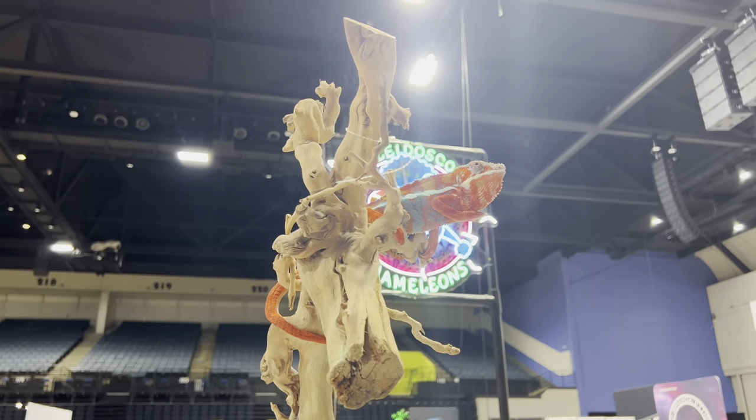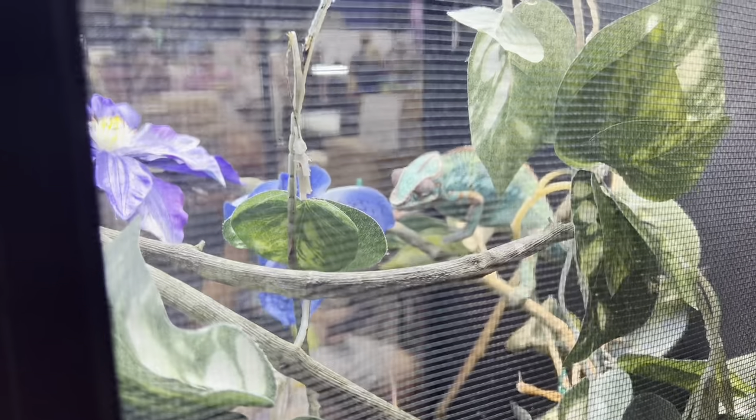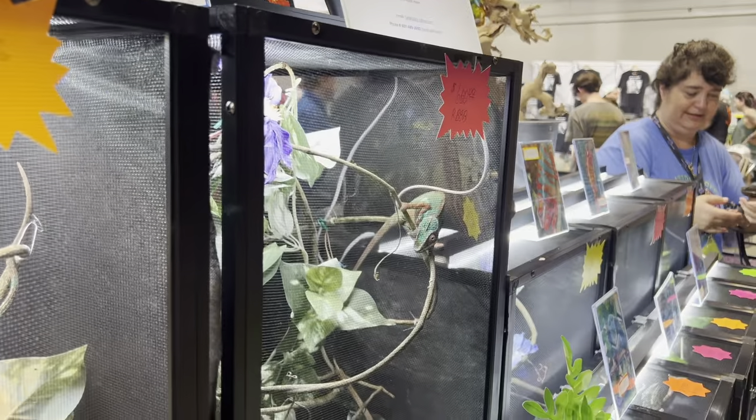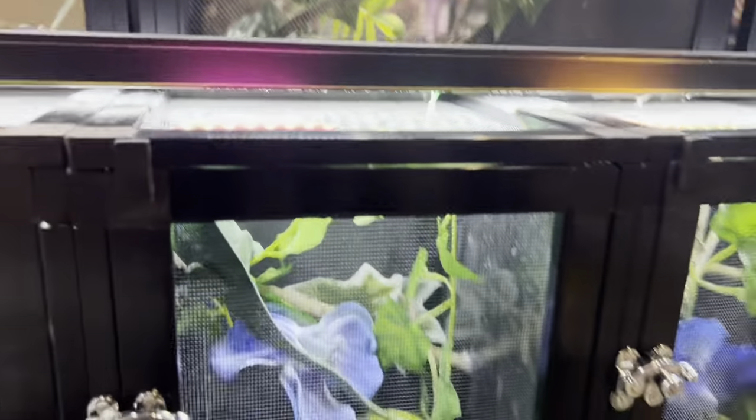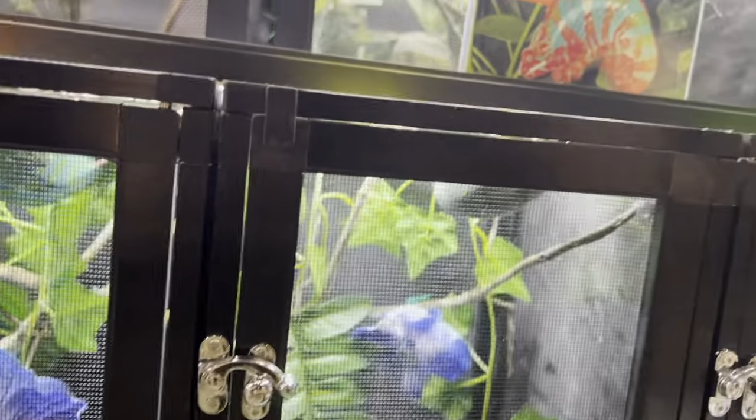This chameleon was just hanging out up here, which was pretty awesome. I always love when they have animals that are out of the cages that are tame enough to just kind of sit there and hang out in the open — it's always a very cool sight to see. And then some really cool colored chameleons as well.